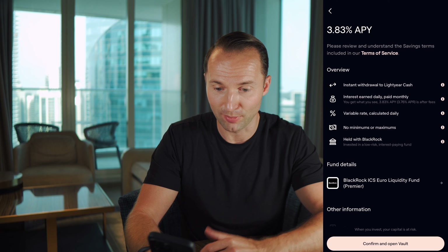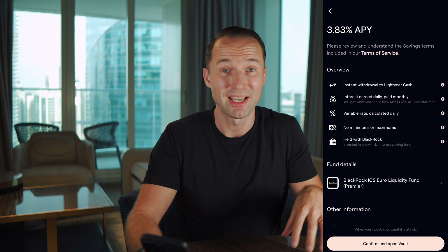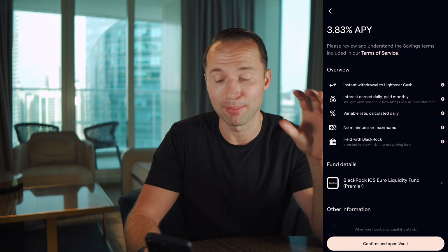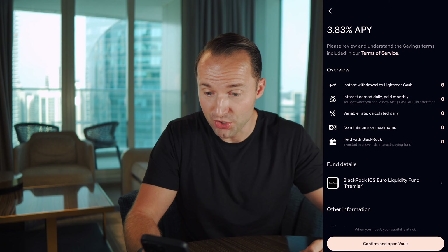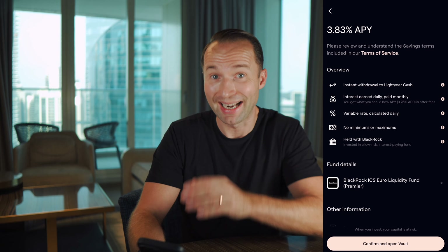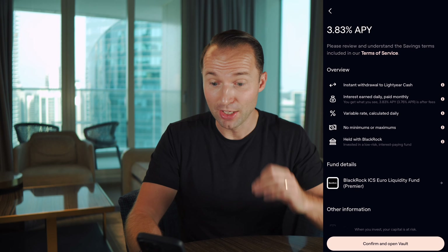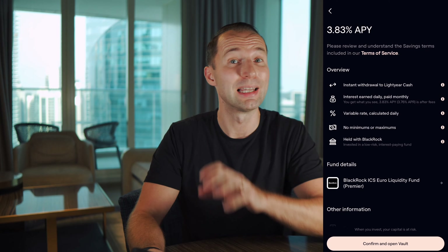You can see quite a few more details: instant withdrawals to Lightyear cash — which is where most of my money is parked — and you can withdraw to your own bank account. The interest is earned daily and paid monthly. There's a small difference between the APY of 3.83% and the APR of 3.76% — basically if you left it there for the whole year it comes to 3.83%. It's a variable rate calculated daily with no minimums or maximums.